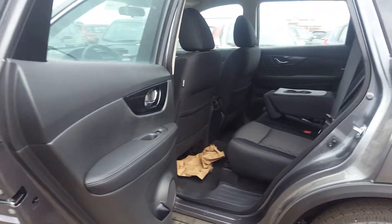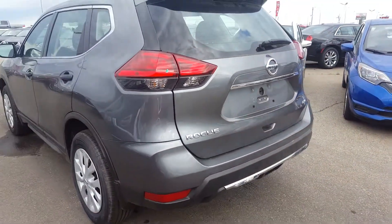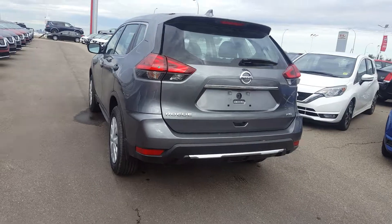You also have a couple of different driving modes, as well as tons of space in the back. You do have the 40/20/40 split as well. Just wanted to show you a quick video of the Rogue.